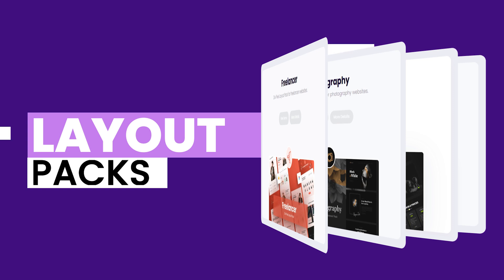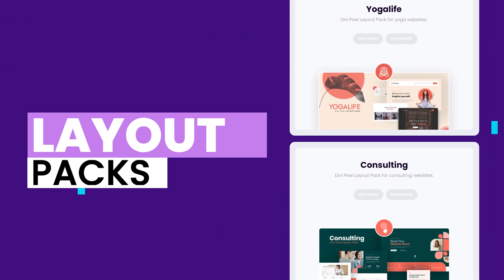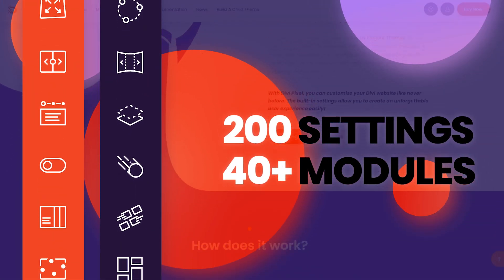And if you're looking to create a professional-looking website quickly and easily, DiviPixel's layout packs give you access to a wide variety of pre-made layouts that you can customize to suit your needs. With over 200 custom settings and 40-plus custom modules, DiviPixel is the ultimate Divi-themed customization plugin.